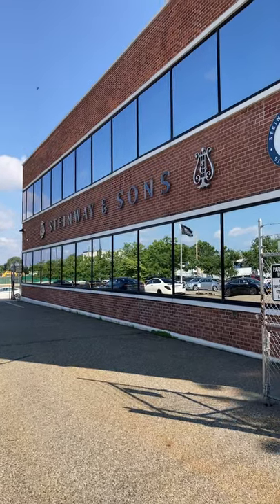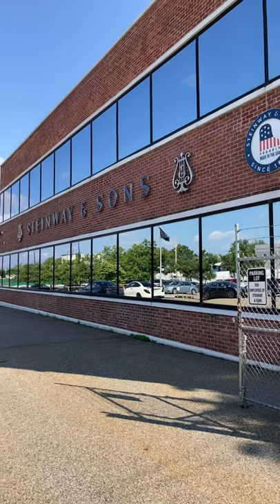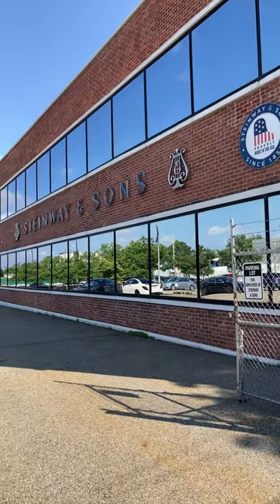Hello on a nice late July morning in Astoria, Queens, New York City, where the keyboard faculty at Georgia College is going to have a very special day at the Steinway factory.